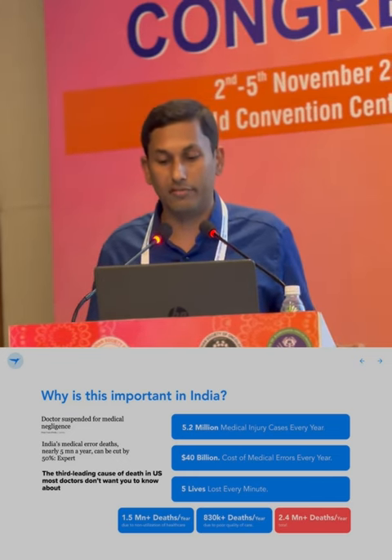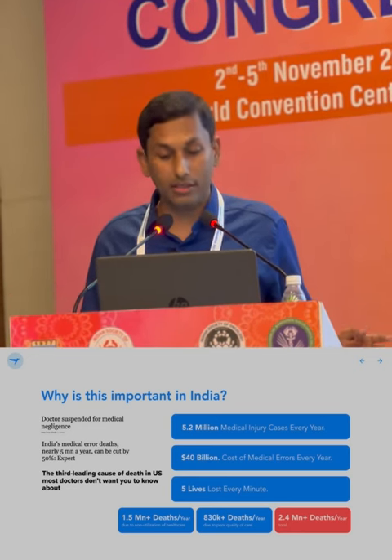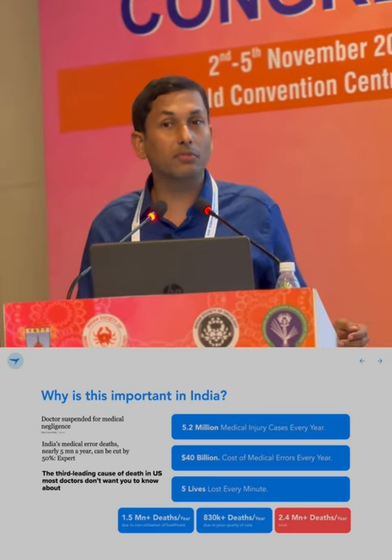Why is this important in India? We have a significant healthcare burden: 5.2 million medical injury cases, 40 billion dollars worth of expenditure, and 5 lives lost every minute due to medical errors. You may dispute the exact numbers, but there is no disputing that there are substantial damages to our healthcare system and to our patients because of medical errors, oversights, and poor quality care.